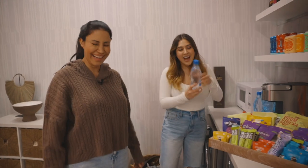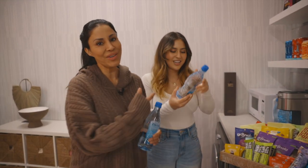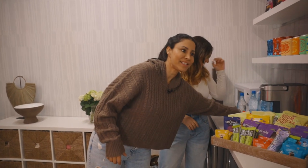And then when you work up a thirst, we have Eternal water bottles. This is the best water — it's naturally alkalized spring water. It's really good. It's the only water we have here because we don't want anything else. It's really delicious.